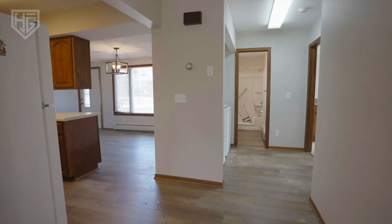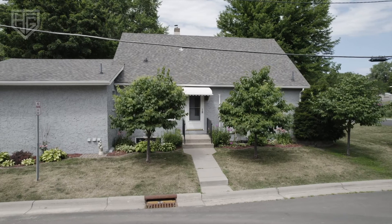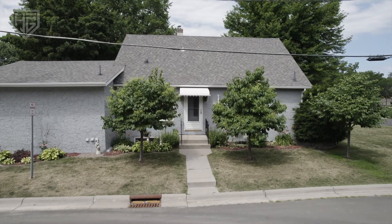Hey guys, it's Mike Hall at 3MAX and today we're going to go through the fourplex that I've been remodeling for the last four months. Three of the four units are occupied and the fourth just got finished, so you guys get to see the quality of work that we did and how we transformed this property.